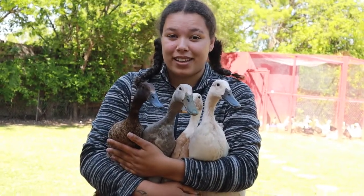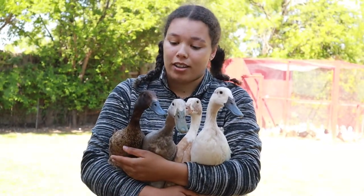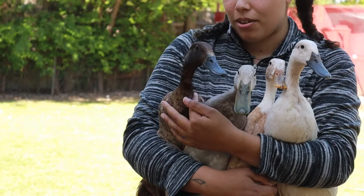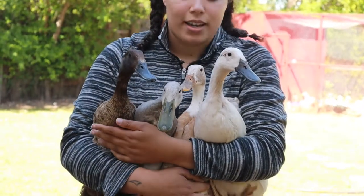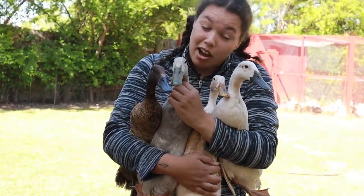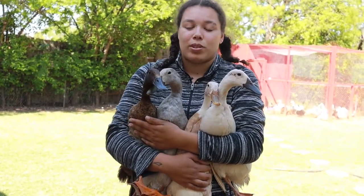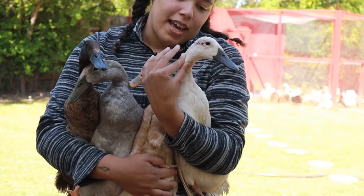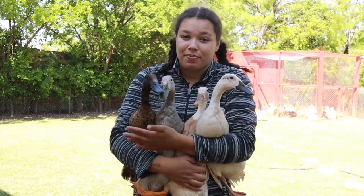These are four of my Indian Runner ducks. There are four different types of Indian runners, although I don't have all of them. There are the chocolate runners, which is what Miss Coco is. There are fawn and white runners, which is Miss Charlotte. There are blue runners, which Oliver technically isn't, but he could pass as one. And there's black runners, which I don't have. Pistachio on the end is a little bit of an anomaly — I don't actually know what kind of runner she is.